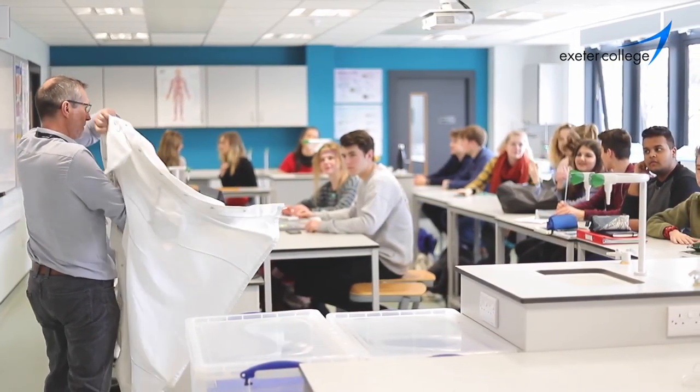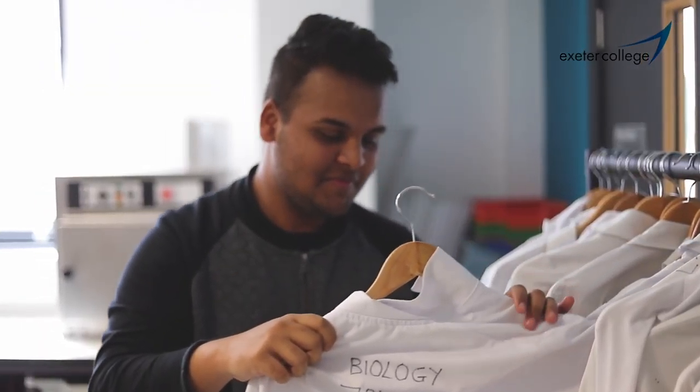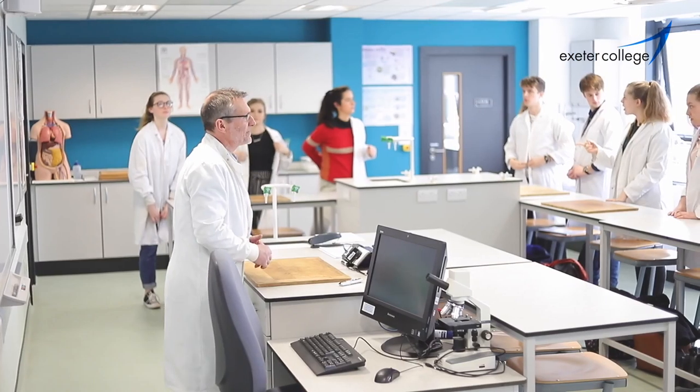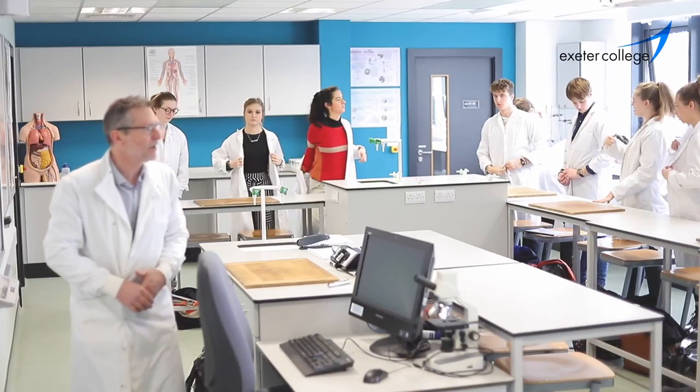Biology is a study of life, from the very small and simple to the very large and complex, and how those large and complex organisms interact with each other and the environment. It's a huge discipline, a really interesting discipline, and one that many students find hugely interesting.